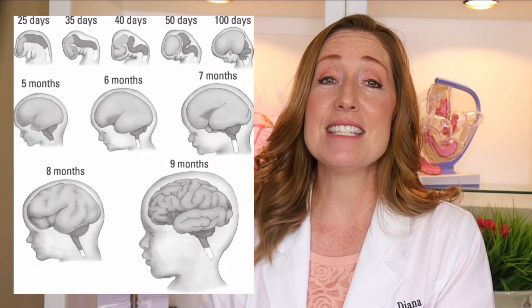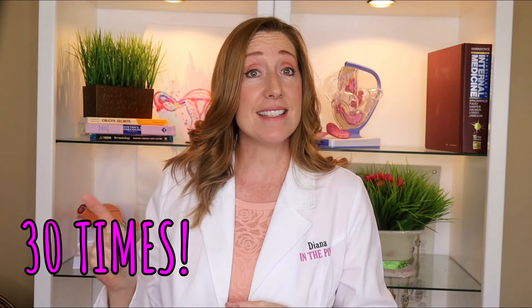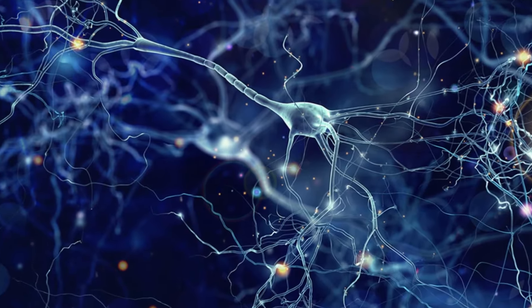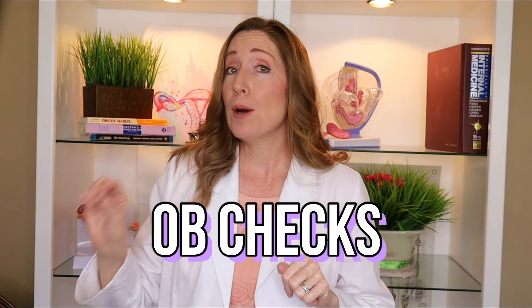Up until now, believe it or not, the baby's brain has been smooth, but around 30 weeks it's starting to develop grooves and indentations. Over the next 10 weeks the baby's brain will triple in weight. If you count from about 24 weeks to 40 weeks, the surface area of the brain will increase by 30 times through those grooves and indentations — this allows it to hold more brain cells.